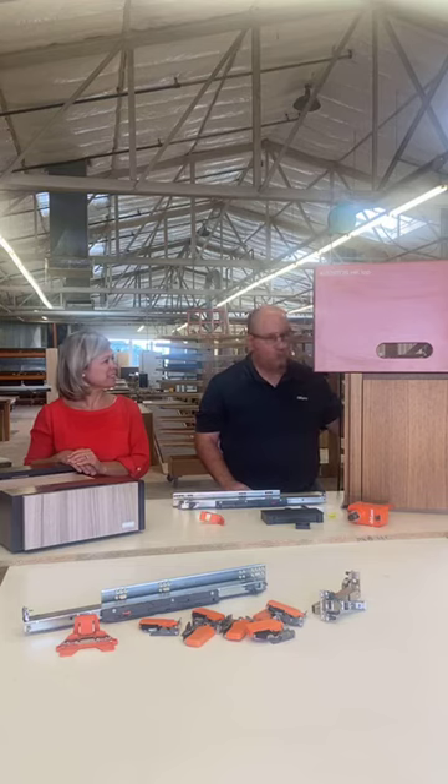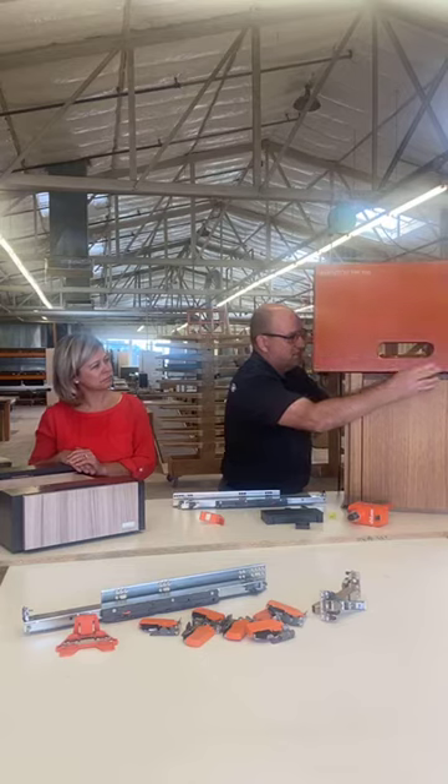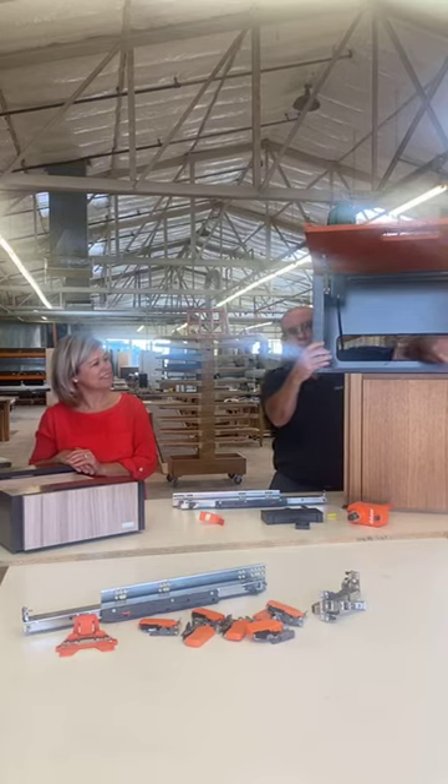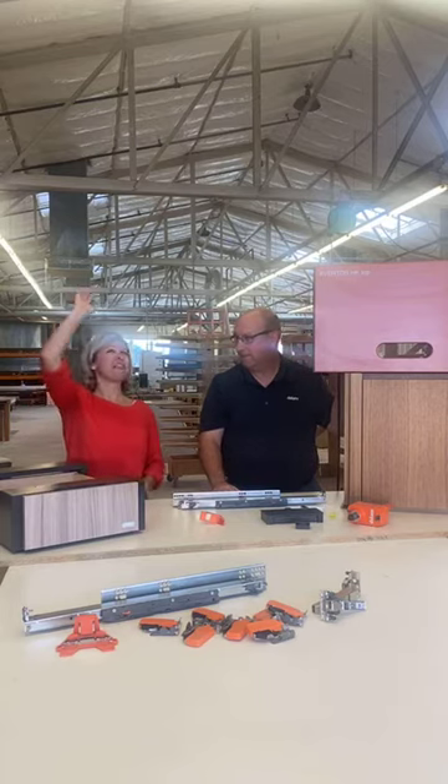What do you guys do for short people who just need to be able to touch those doors? Besides grabbing a stool, we've come out with an electronic mechanism called servo drive. It works kind of like a garage door — we have a battery-operated switch that mounts to the cabinet. It allows you to push the door, and then the door will automatically open. From the front of the cabinet, push the switch, it talks to the motor, and then closes the doors. We have this available for all of our lift systems. For people who like tall cabinetry, all you have to do is hit the switch.